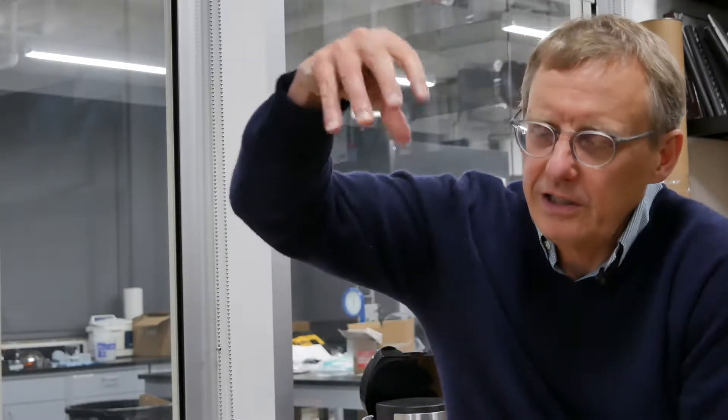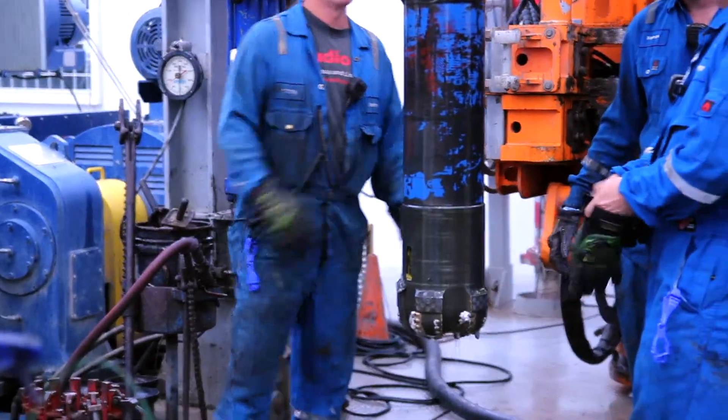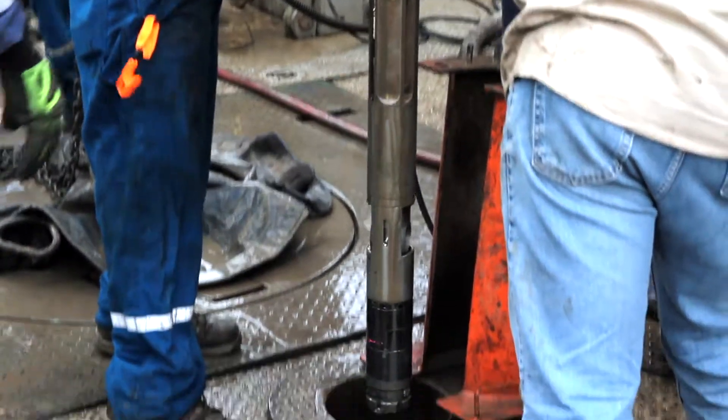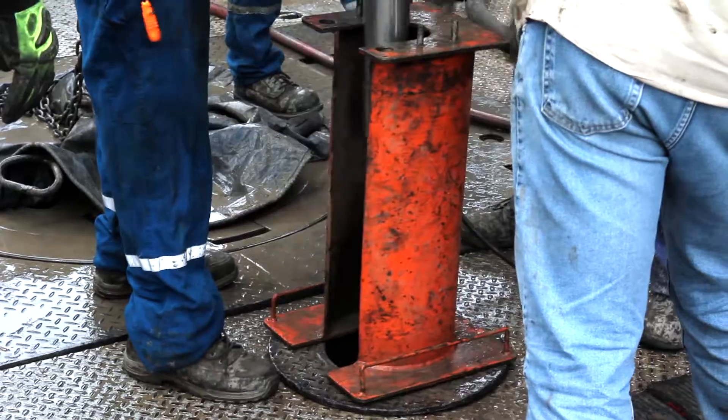I want to give you a little bit of the physical insight to pressure coring. The first thing we do is drill the borehole. You can see the drill pipe, and at the end of the drill pipe is the drill bit. We advance to the depth we want to core and we stop. At that point, we drop the pressure coring tool down the center of the drill pipe.